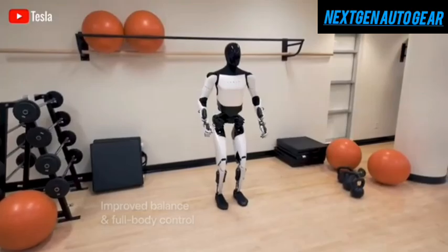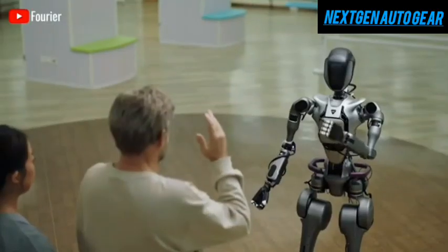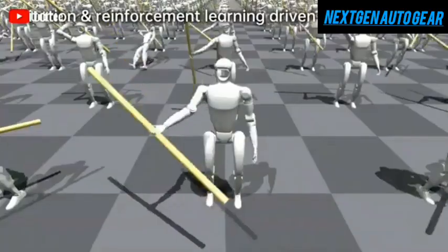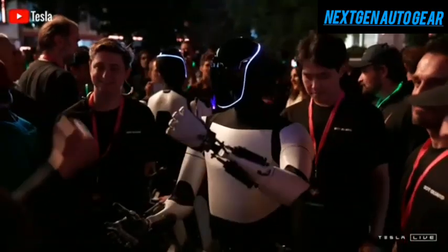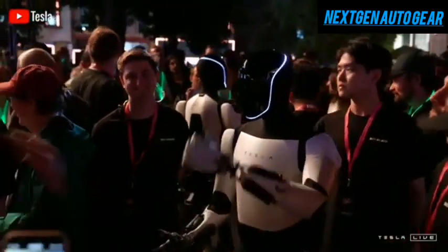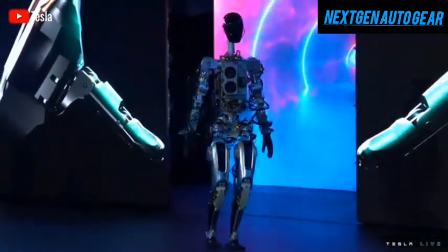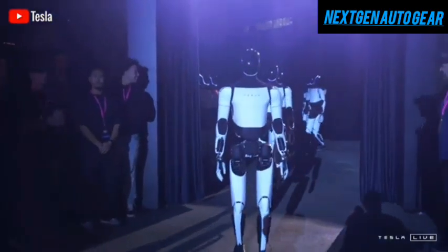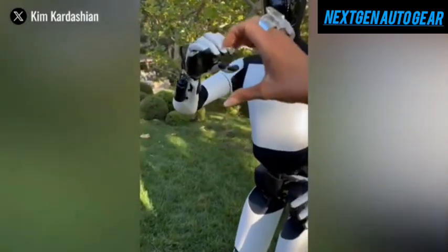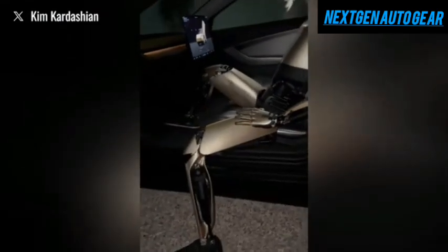Tesla aims to make Optimus a cost-effective and energy-efficient solution for households and businesses. The robot's ability to take over mundane or hazardous tasks could reduce the need for human labor in various industries. Over time, the price of Optimus is expected to drop — while Elon Musk has suggested Tesla could eventually produce Optimus for just $10,000 per unit, achieving this cost reduction will take time. Optimus has evolved dramatically since its early prototype days, and its advanced neural network system allows it to learn from human interactions and share knowledge with other units, creating a collective intelligence that improves over time.